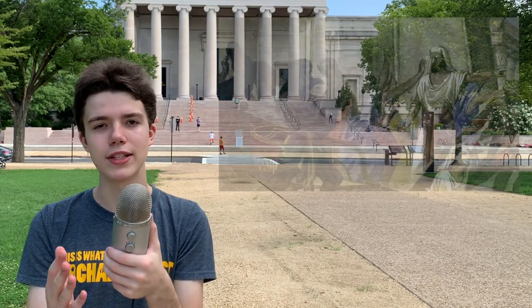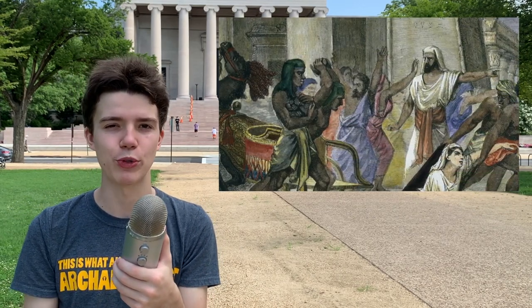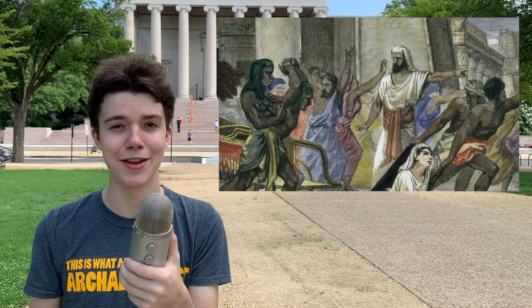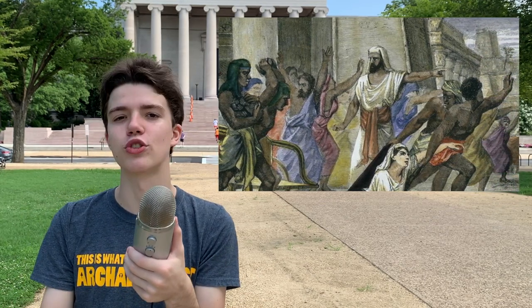Unfortunately not much is left of the Serapeum besides scraps and these underground tunnels. This is because in 391 AD there were huge riots between Christians and pagans over religious conflict, and these riots culminated in the Christian destruction of the pagan Serapeum. This is quite the dramatic ending for what ancient authors described as the most magnificent temple in Alexandria.